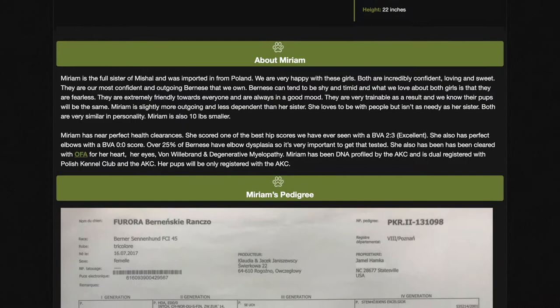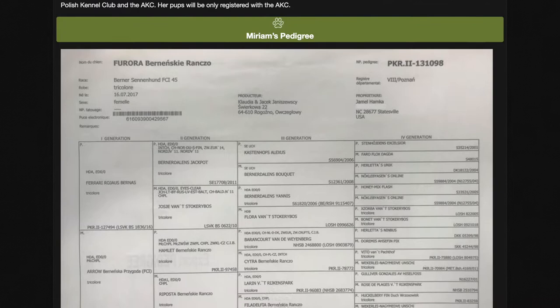She has perfect elbows, her eyes, her heart, her Von Willebrand, her degenerative myelopathy, degenerative myelopathy B — all of her health clearances are excellent. So she's an extremely healthy girl.